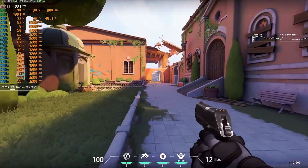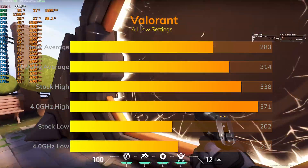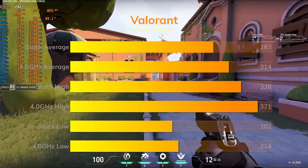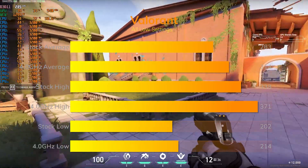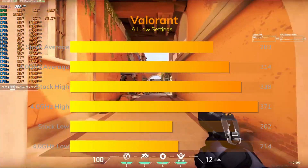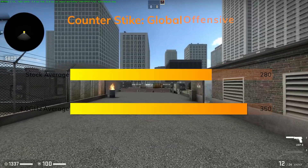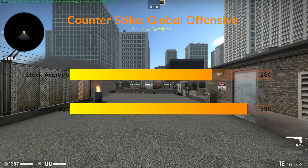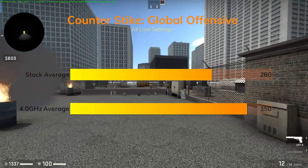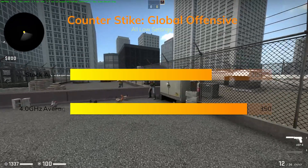Valorant on all-low settings on the practice map saw an impressive stock 283 FPS with highs of 338 and lows of 202. Overclocking bumped it to 314 with highs of 371 and lows of 214. Lastly, CSGO on Mr. Ulytical's benchmark map, all-low at 1080p, saw a very respectable ~280 FPS stock, and overclocking had a huge benefit boosting it up to a whopping 350 FPS.